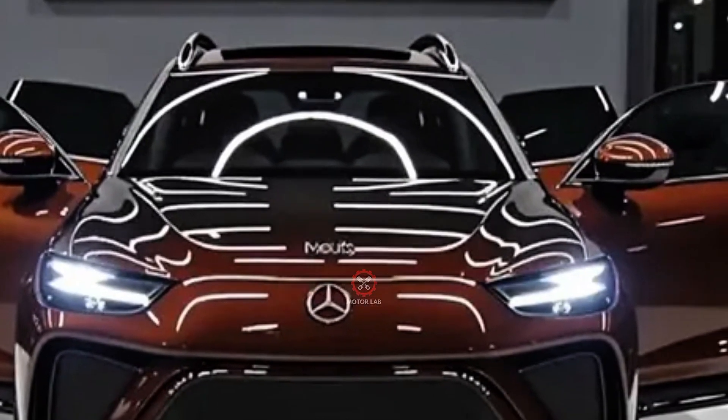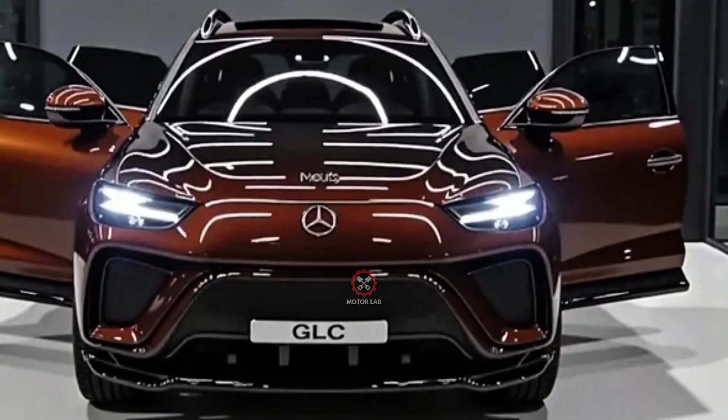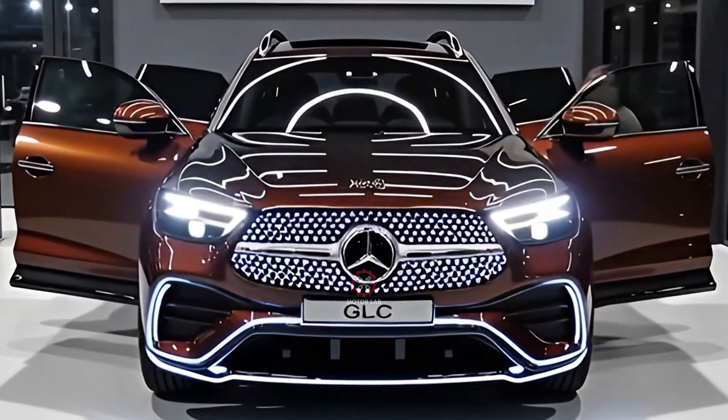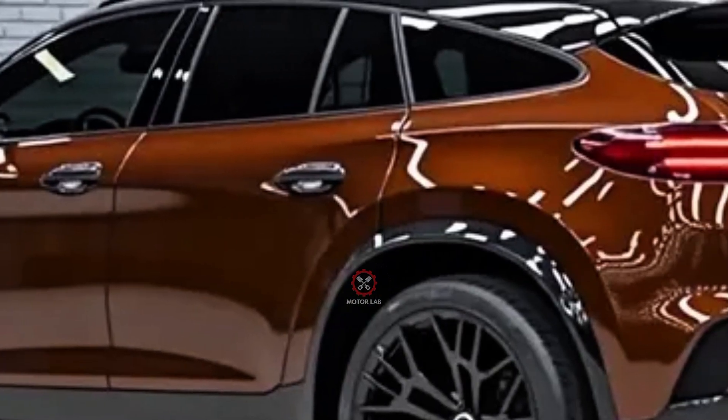From the side, flowing lines and larger alloy wheel options — up to 21 inches — enhance its sporty elegance. The rear has been redesigned with thinner taillights connected by a light bar, reinforcing its premium yet futuristic aesthetic.